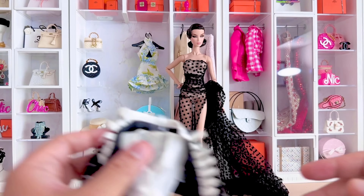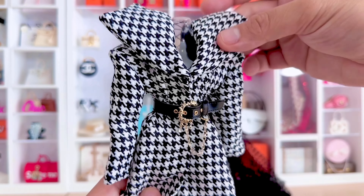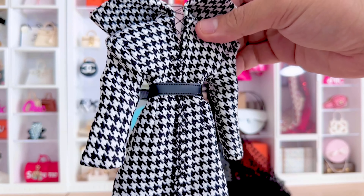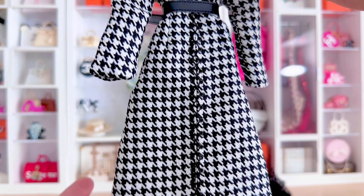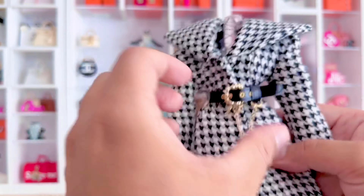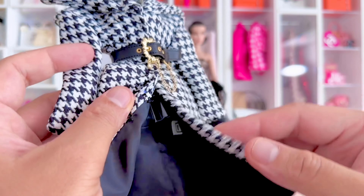This next one is probably one of my favorites — this is the luxurious houndstooth statement coat. Look at the lace-up back detail: gorgeous. It just reminds me of Karl Lagerfeld's last collection for Chanel. And let's not forget about the removable black belt and that gold buckle — amazing.